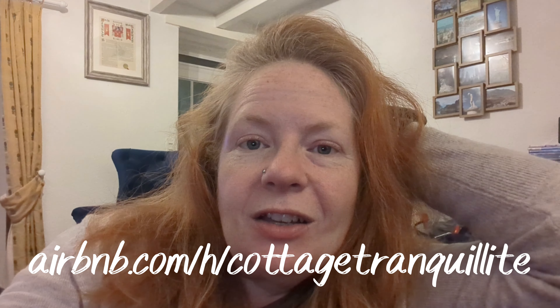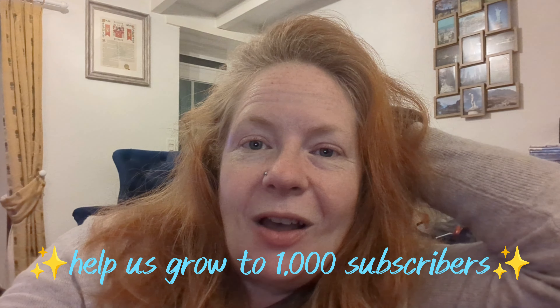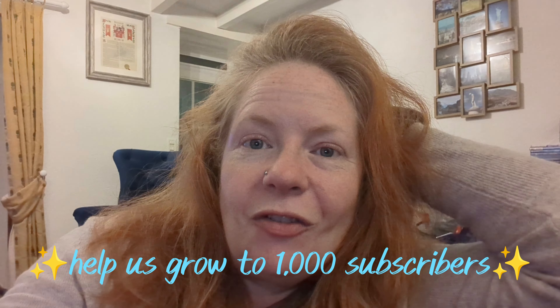Thank you so much for watching this episode of Cottage Tranquility. And exciting news — since this footage was actually filmed, Oak Suite is now available to rent on Airbnb. The link to our site can be found in the About section on this channel, so just head over there and take a look. If you don't already, please do subscribe to the channel and share our page so that others may find us and hopefully enjoy watching our vlogs. Thank you so much to everybody who already subscribes, comments and likes — really appreciate all your support. I look forward to reading your comments and seeing you again for the next episode of Life at Cottage Tranquility.